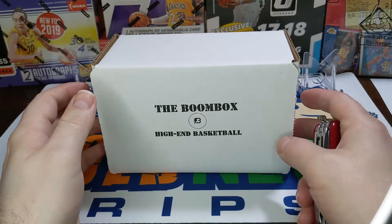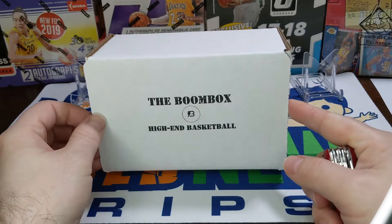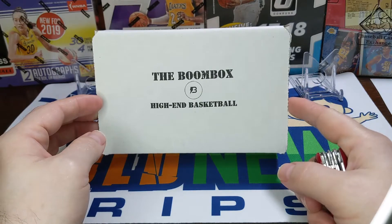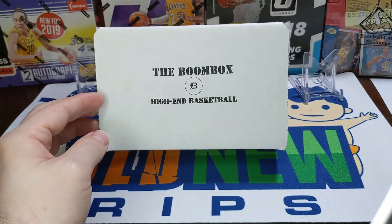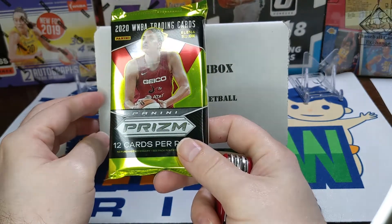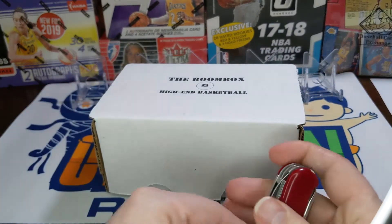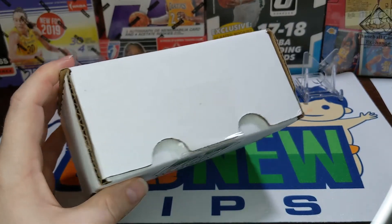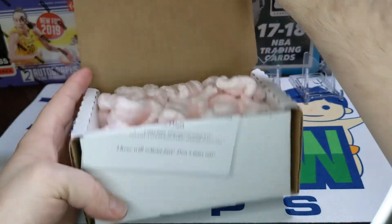Hey everybody, welcome back to Something Old Something New Card Rips. I'm Lance. It's Saturday, it's Halloween night, and I thought I'd do a little trick-or-treating in this boombox high-end basketball — hopefully we get a treat and not a trick. This is actually a couple months old; I picked it up a few months ago but I haven't opened it yet, so hopefully we didn't miss anything. This is the high-end basketball boombox version — I think this was $59.99.